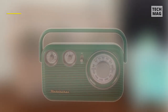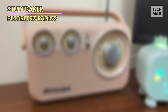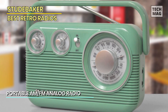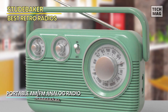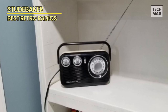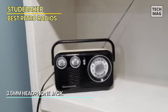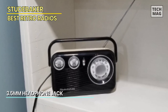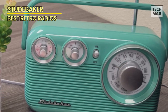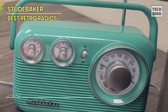Now let's turn our attention to the Studebaker Retro Design Portable AM-FM Radio Bundle in a charming shade of green, a delightful addition to our retro radio lineup. Studebaker has long been synonymous with vintage style, and this radio embodies that spirit perfectly. This radio doesn't just play music — it exudes nostalgia with its retro design that harkens back to the golden age of radio. The classic analog tuning dial adds a touch of authenticity, allowing you to fine-tune your favorite AM and FM stations with ease.